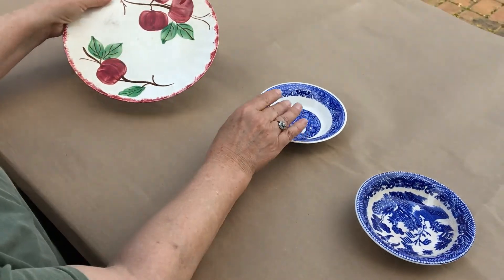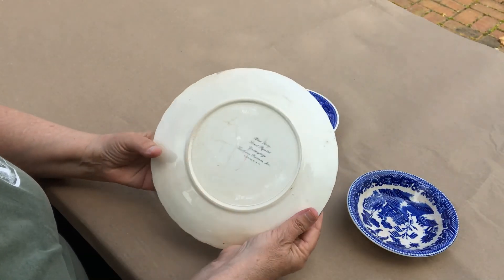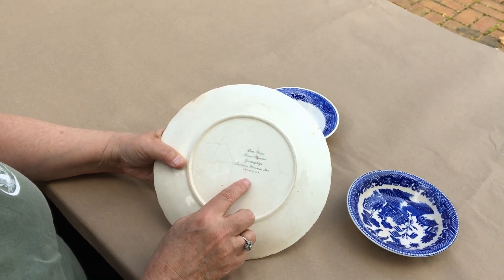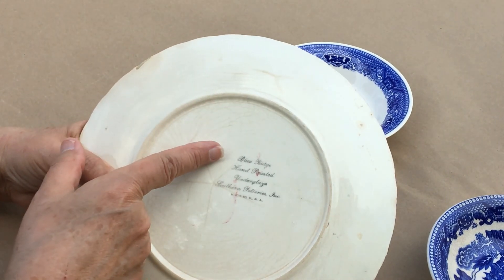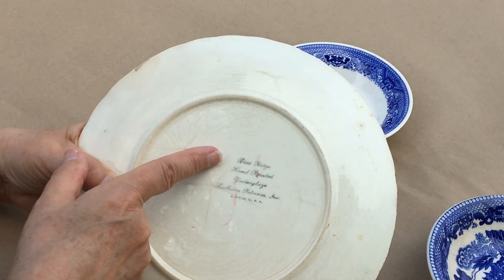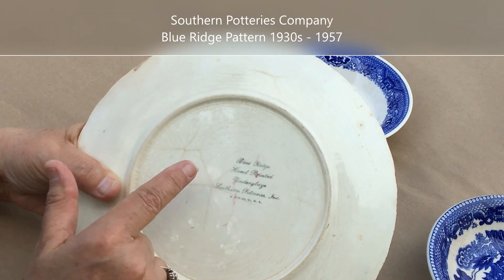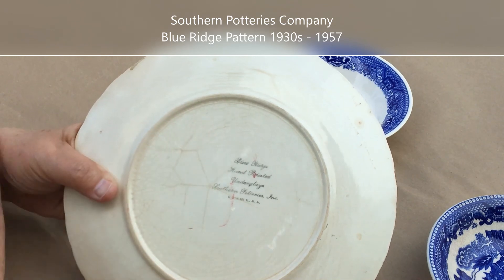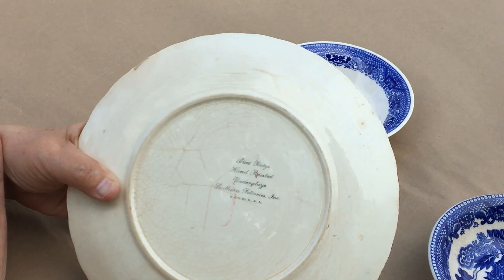This plate with painted apples on it has a mark that says Blue Ridge, Hand-Painted, Under Glaze, Southern Potteries Inc., Made in the USA. Blue Ridge is the name of the pattern with the apples on it, and it was made by the Southern Potteries Company. This Blue Ridge pattern was produced between the 1930s and 1957, again something easily found through a Google search.